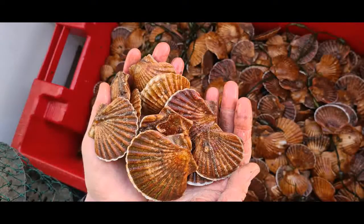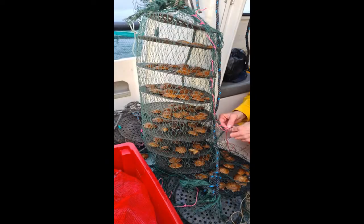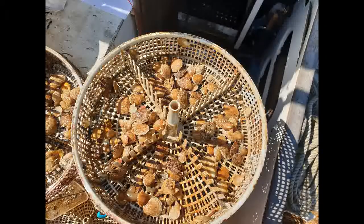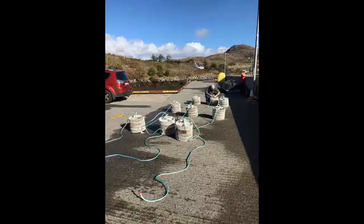Scallops — Pecten maximus, a bivalve filter feeder — are currently stocked on site as one of the IMTA species. The stock is checked quarterly to assess growth rate and to maintain structures. The variegated or black scallop is known locally as a cluchine, or little ear. These differ from Pecten maximus in shape and life strategy but filter feed in the same way, making them a good candidate for IMTA. Although they may be considered a novel species in IMTA scenarios, consumer demand has increased for this shellfish. The cluchines are naturally present, so collectors are put to sea to allow juveniles to settle before being transferred for on-growing.